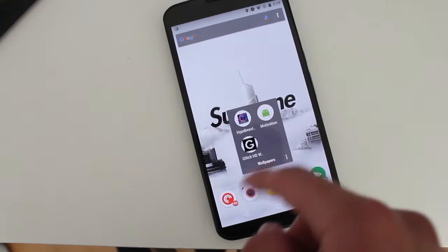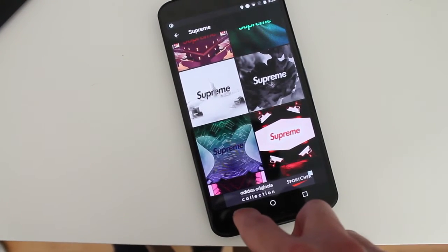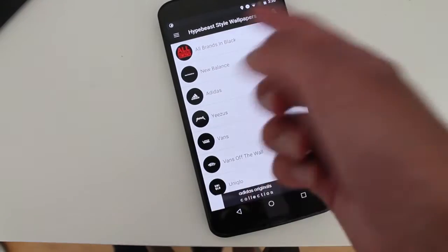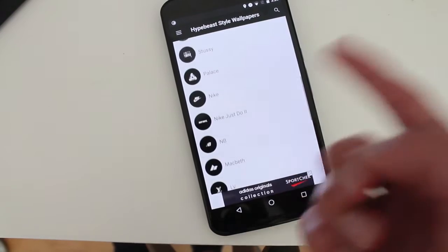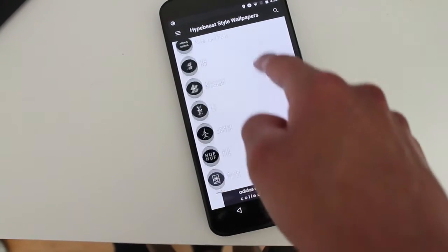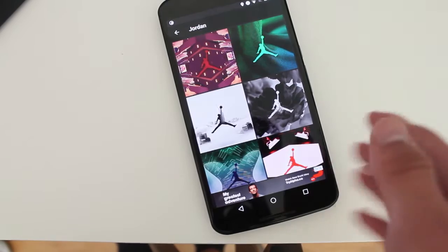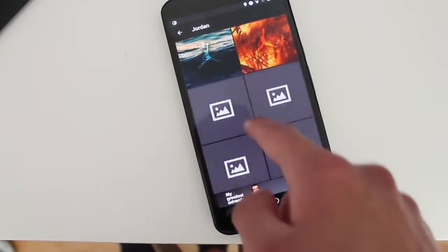So the first one is called Hypebeast. Hypebeast allows you to find a wallpaper of your favorite brand. So if you like Nike, Adidas, New Balance, Under Armour, Supreme, or other brands, you get to choose it. So for Jordan, for example, here you'll have the wallpaper of the Jordan logo in the middle, of course, with the wallpaper design in the background.